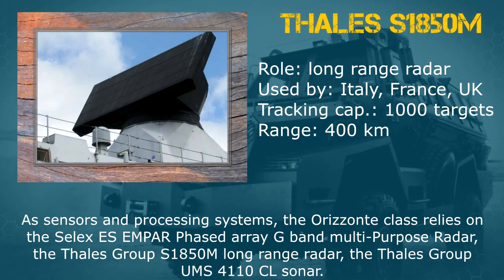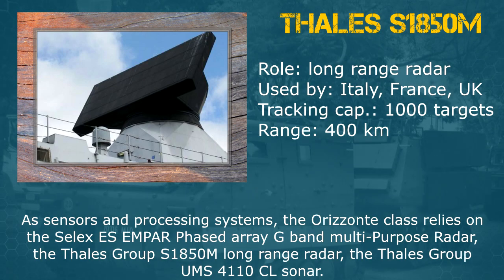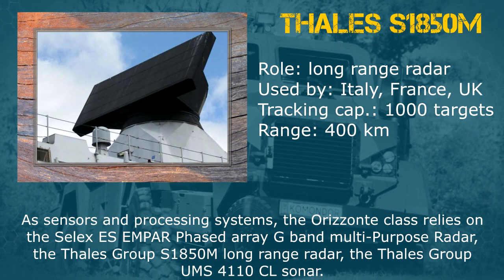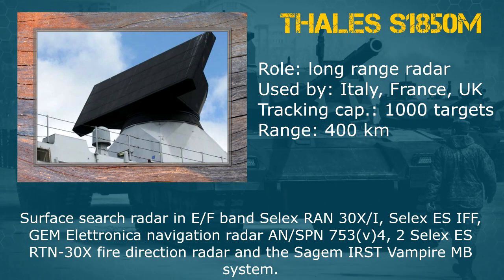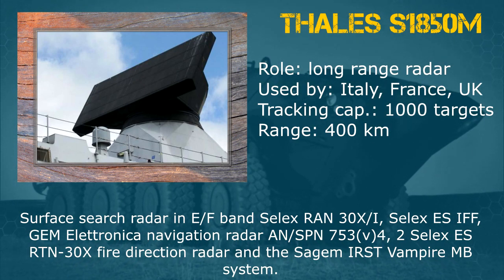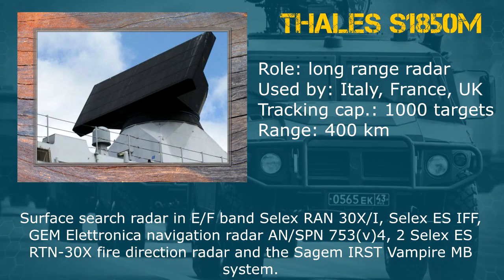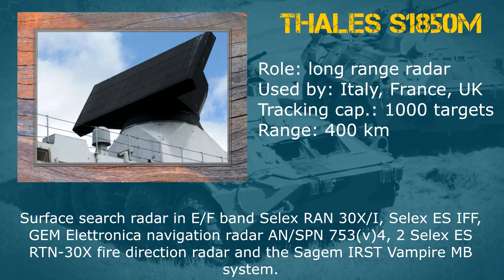As sensors and processing systems, the Horizonte class relies on the Selex ES Empire Phase Array G Band Multi-Purpose Radar, the Tails Group S1850M Long Range Radar, and the Tails Group UMS4110CL Sonar. Surface Search Radar in EF Band Selex RAN-30XI, Selex ES IFF, Gem Electronica Navigation Radar AN-SPN 753 version 4, 2 Selex AS RTN-30X Fire Direction Radar, and the Sagem IRST Vampire MB System.